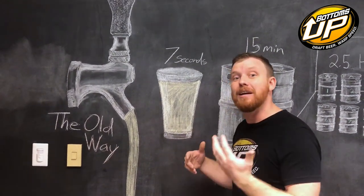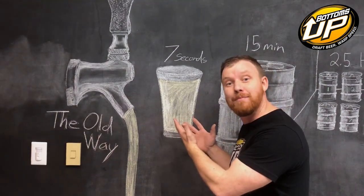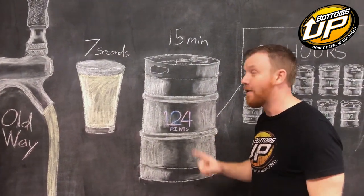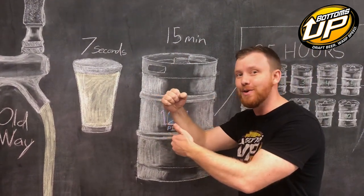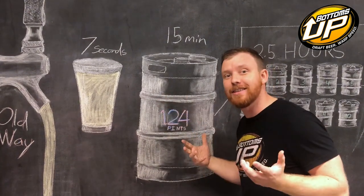I know what you're thinking — seven seconds is not a long time. It's not a lot of time. But there are 124 pints of beer in one keg. So that means for every keg of beer you sell, you were handcuffed in one spot for 15 minutes and you couldn't do anything else with your time. 15 minutes for every one keg. Still doesn't sound like a long time.